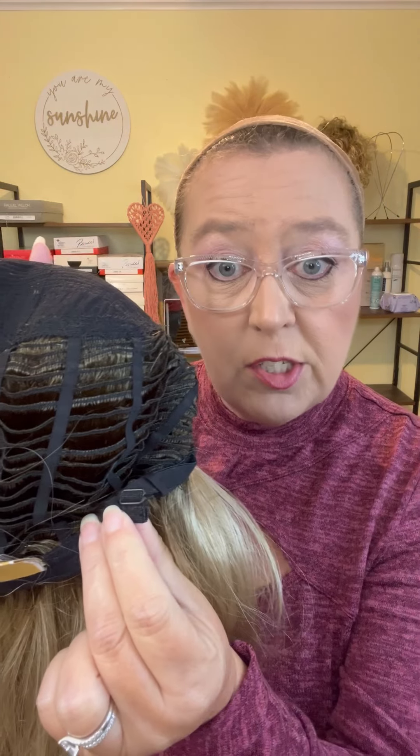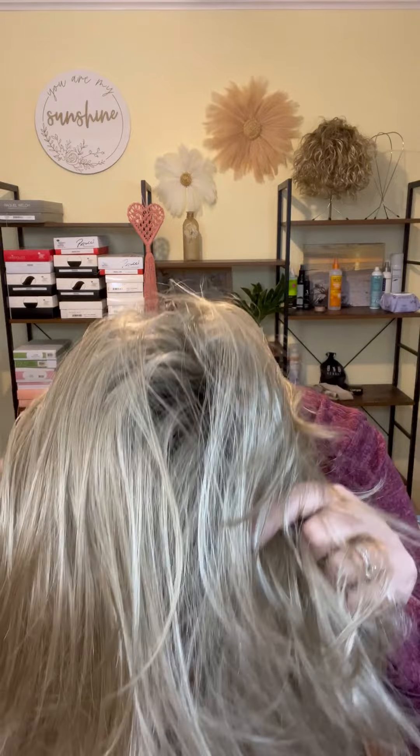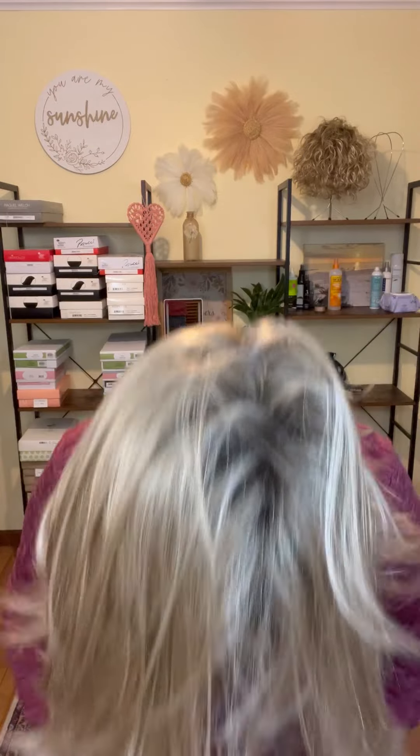I have a 22 and a half inch circumference and this one is fitting me a little bit snug — it's all the way out on the adjusters. I'm sure it will probably stretch with wear.